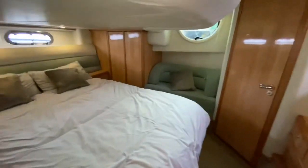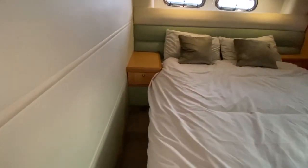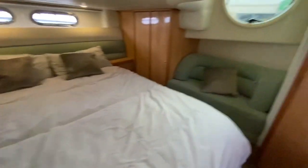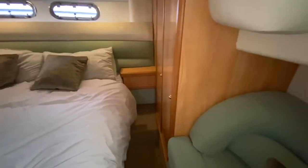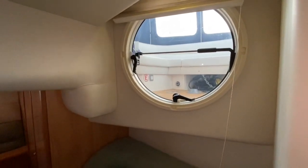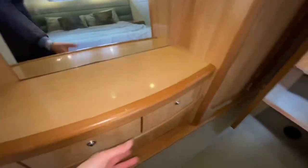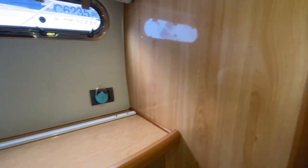This is the master cabin — it is full beam. You have an island double berth, offset slightly to starboard, with storage down below and the ability to walk around almost the entirety of the bed. Double full hanging lockers, plenty of natural light from each of the portholes and also via the escape hatch. There's a cute little vanity setup with small lockers underneath, and plenty of storage — all finished in that very high gloss.